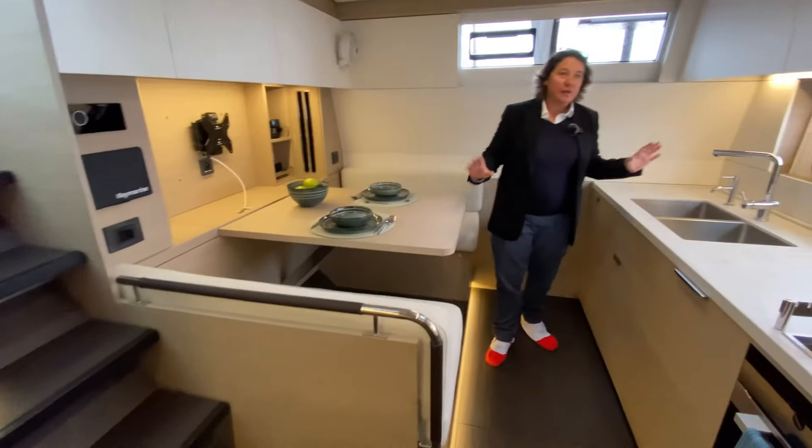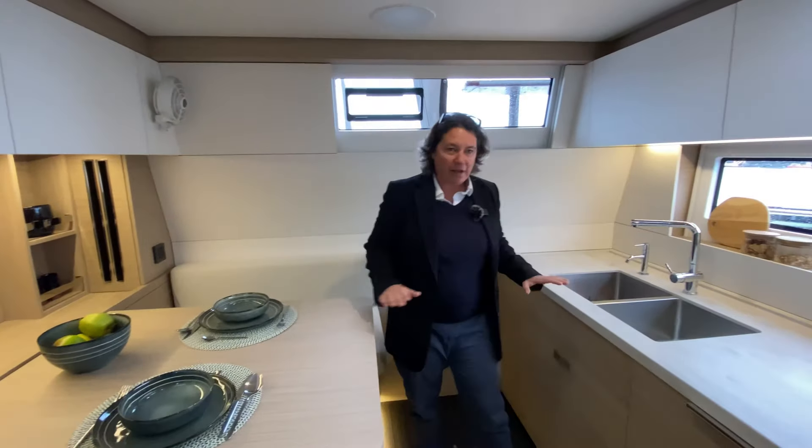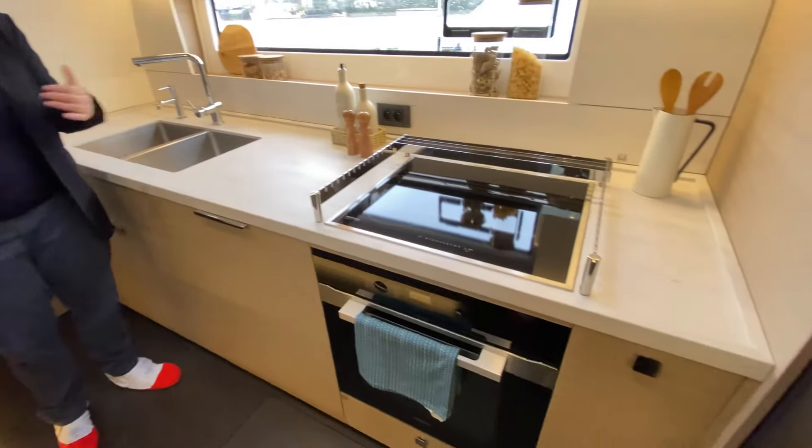You have a huge DNA of the Lagoon 65. It's quite amazing with a large space, very well equipped. This galley down allows your crew to cook without being in the middle of the living room, so you can share nice moments with your friends and family.